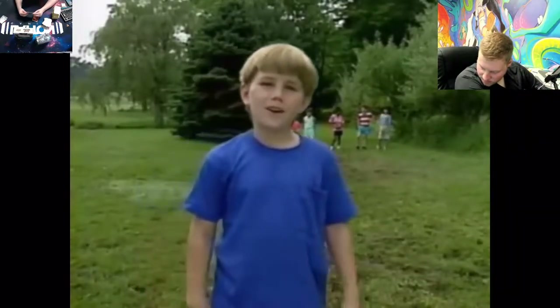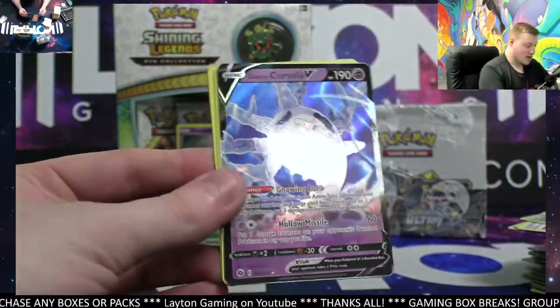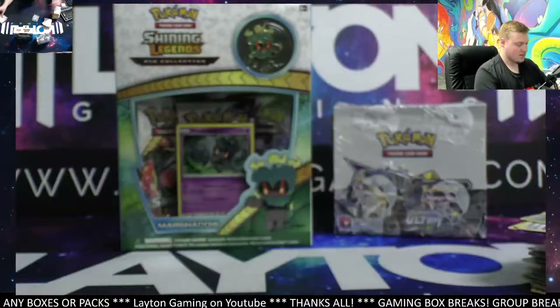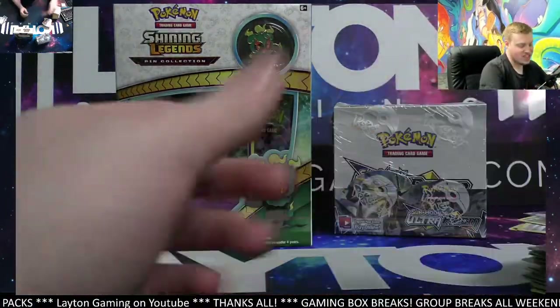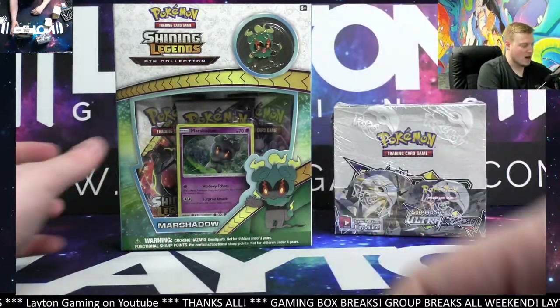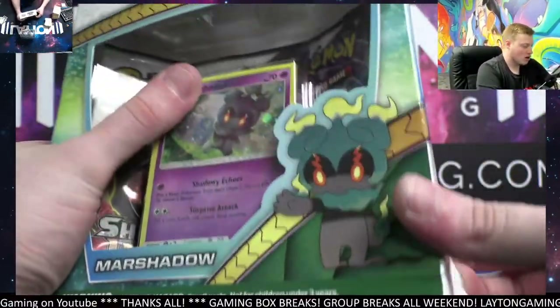Wait a minute — who are you? That was certainly not the hit I was expecting to see there. Galarian Perserker V — there you go, man. We've got Shining Legends and we've got an Ultra Prism booster box. Let's do this one next — good luck on the Shining Legends Marshadow pin collection.